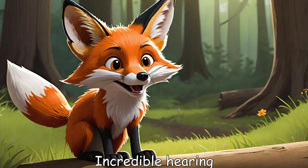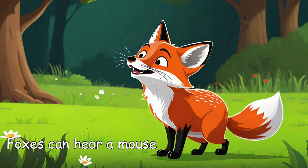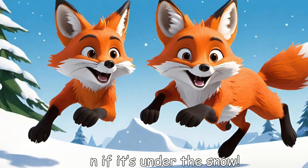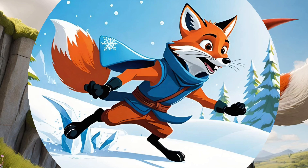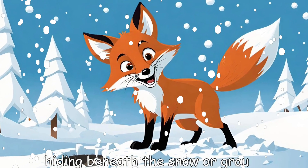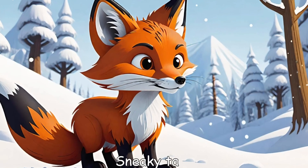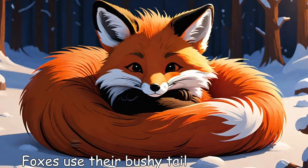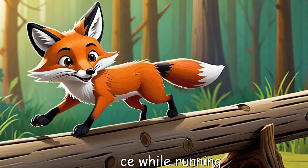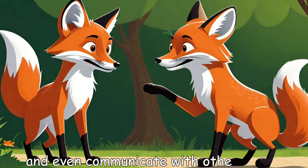Incredible hearing: foxes can hear a mouse squeak from far away, even if it's under the snow. Super jumpers: they can leap high into the air to catch prey hiding beneath the snow or ground. Sneaky tails: foxes use their bushy tails to keep warm, balance while running, and even communicate with other foxes.